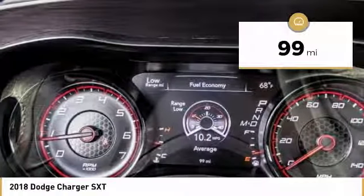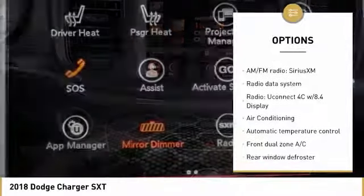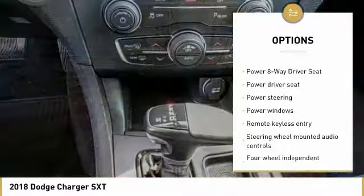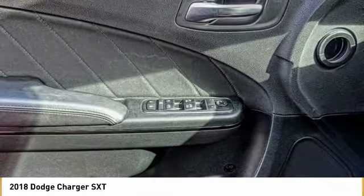This vehicle has less than 100 miles. Here are some of this vehicle's great options: traction control, air conditioning, dual airbags, power steering, four-wheel disc brakes, compass, fog lights, rear window defroster, power windows, and electronic stability control.